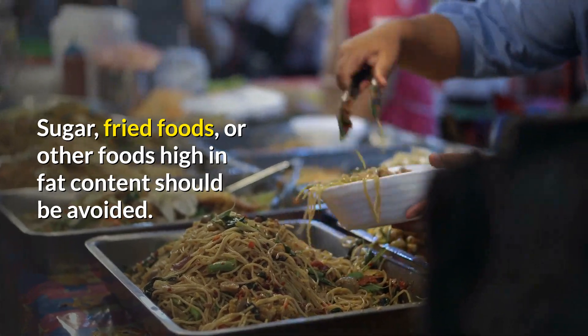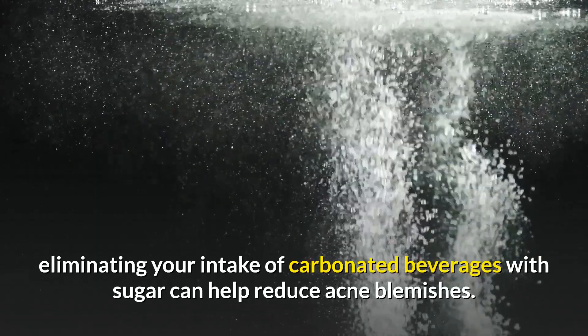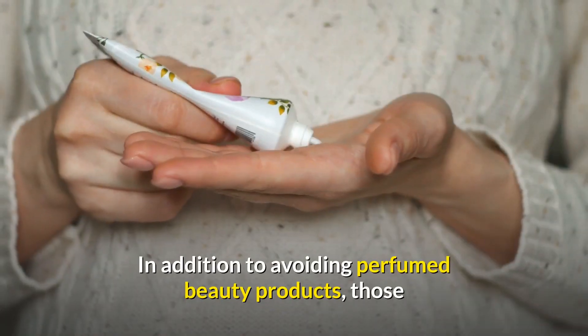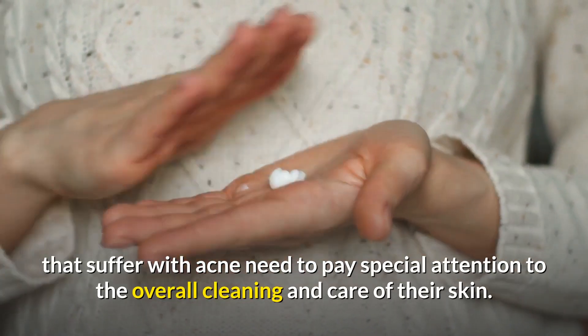Sugar, fried foods, or other foods high in fat content should be avoided. Reducing — or better yet eliminating — your intake of carbonated beverages with sugar can also help reduce acne blemishes.